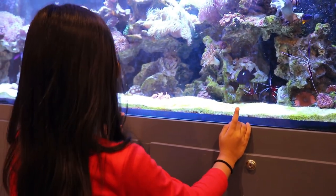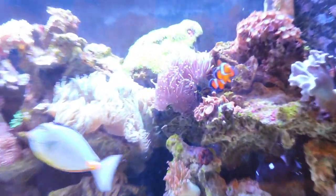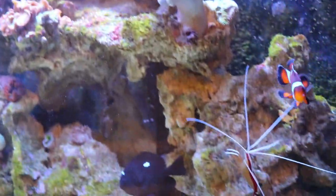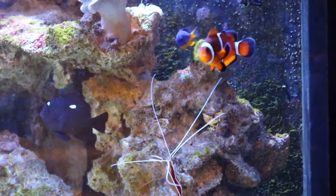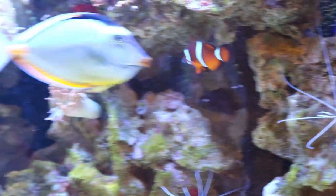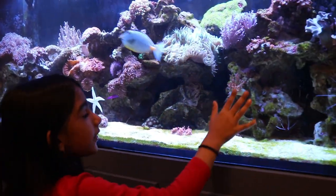Now we'll talk about clownfish. Did you know that in Finding Nemo, Nemo is actually a clownfish? Dory's not a clownfish, but Nemo is. Hey, where's Nemo? Oh, there's Nemo — he's swimming.